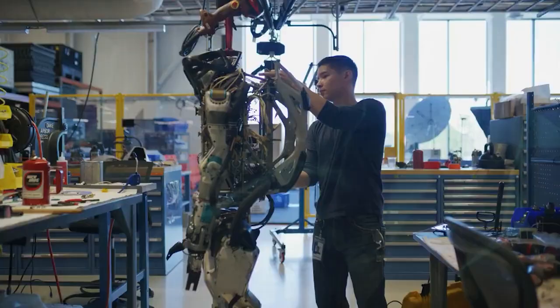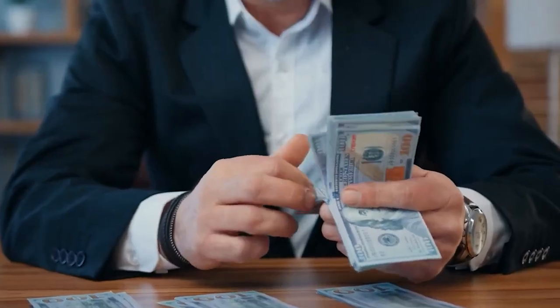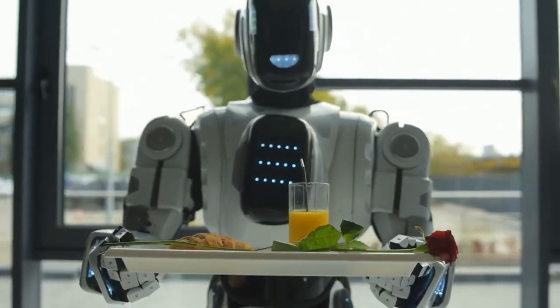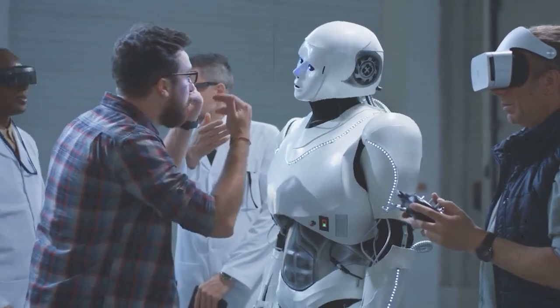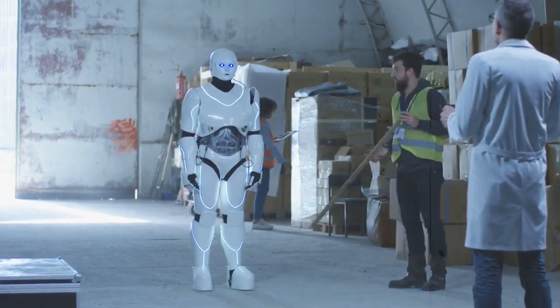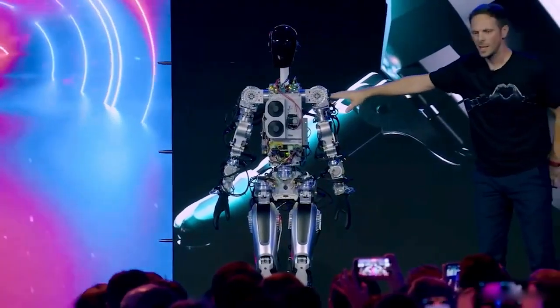Finally, it's worth noting that Optimus is part of a larger trend towards autonomous robots. In recent years, there has been a significant increase in the development and deployment of robots that can perform tasks on their own, driven by advances in AI technology and growing demand across a variety of industries. As robots become more advanced and capable, they are likely to become an increasingly common sight in workplaces and other settings. Optimus is just one example of this trend, and we will likely see many more robots like it in the years to come.